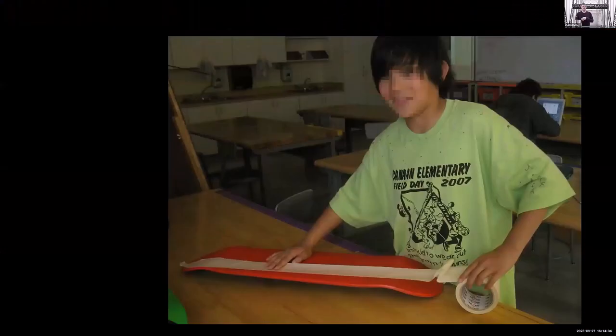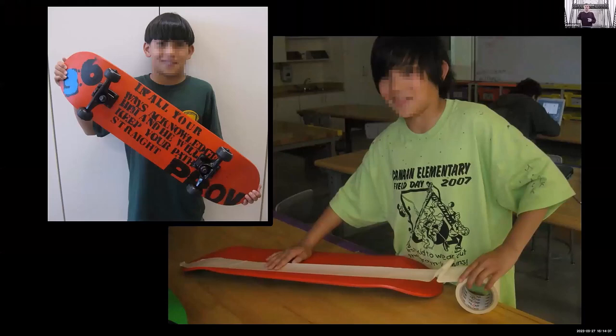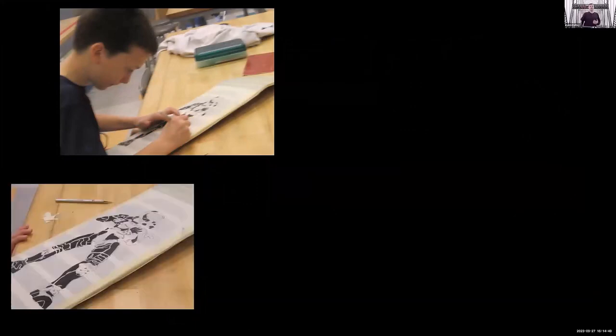The first step is design. They have to come up with their design — get a board, lay it out. You have to think about where the trucks are, where the wheels go, where the paint will go. The top ends up covered by grip tape, so if you do a fancy design and don't account for that, you won't be able to see it. The art class teaches them colors, the rule of thirds, and where things are centered.